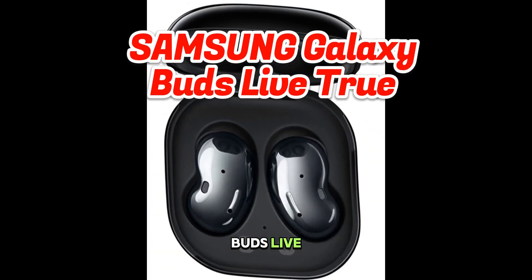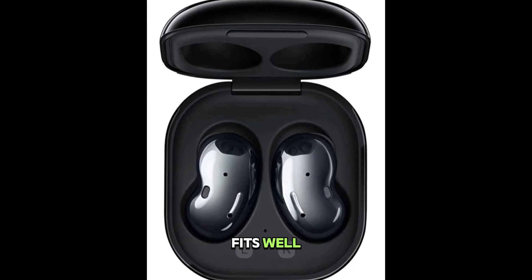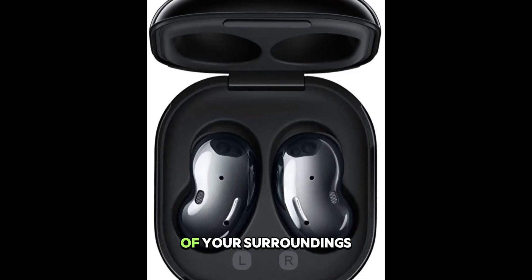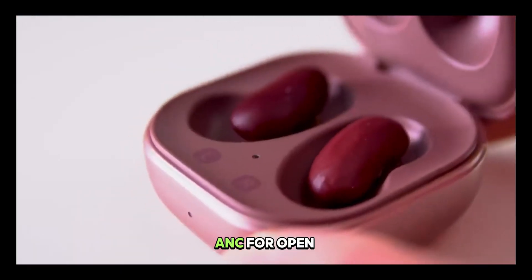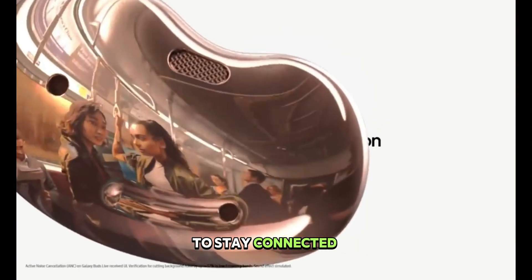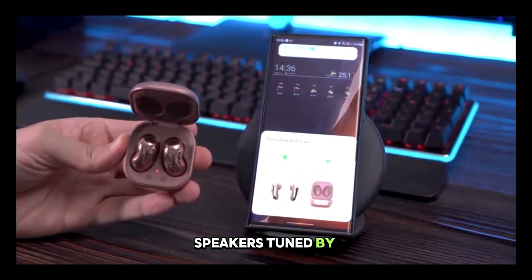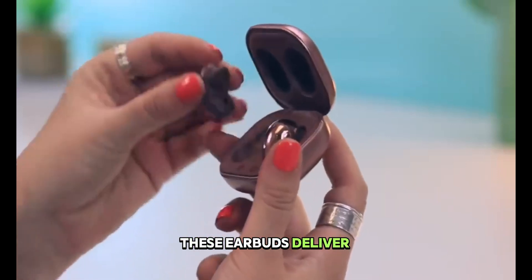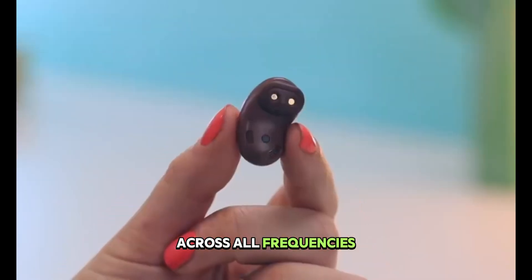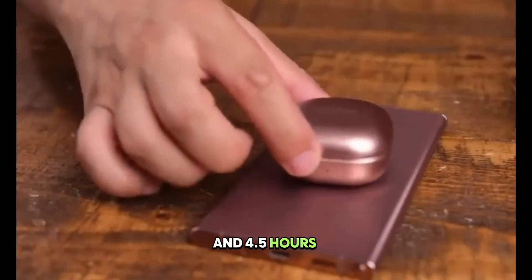Enter the Galaxy Buds Live, showcasing a distinctive and comfortable design that not only fits well, but also allows you to remain cognizant of your surroundings. Pioneering active noise cancellation (ANC) for open-type earbuds within the Galaxy lineup, they effectively suppress unwanted noise while allowing you to stay connected to the ambient sounds around you. Boasting 12mm speakers tuned by AKG, these earbuds deliver clear sound across all frequencies, with approximately 6 hours of typical usage and 4.5 hours of talk time.